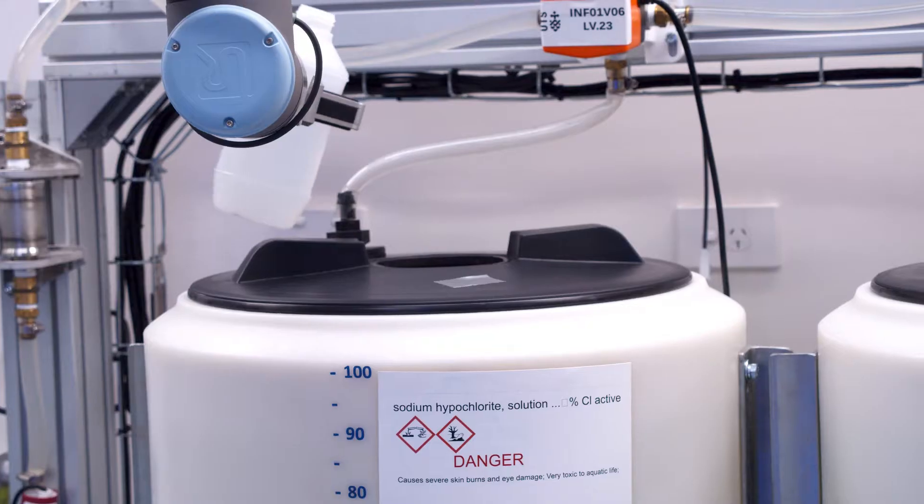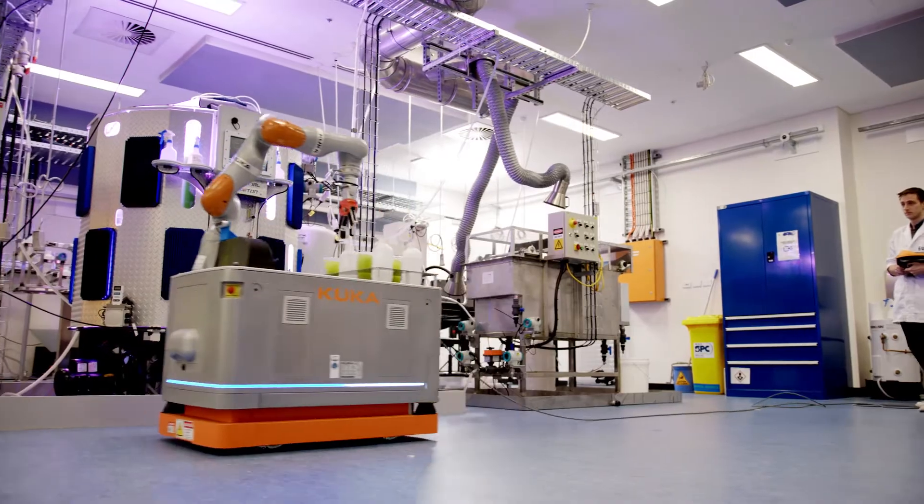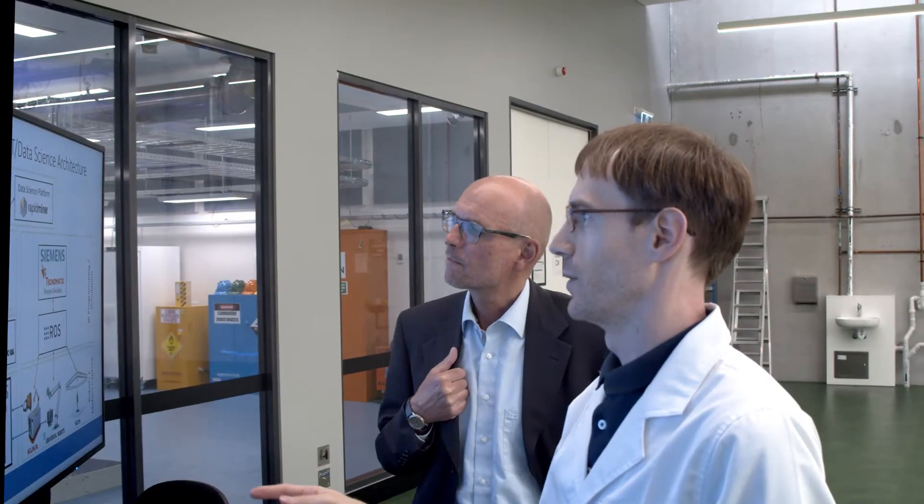Laborious and hazardous tasks are performed by two robots. The addition of a motion capture system facilitates seamless human-robot collaboration.